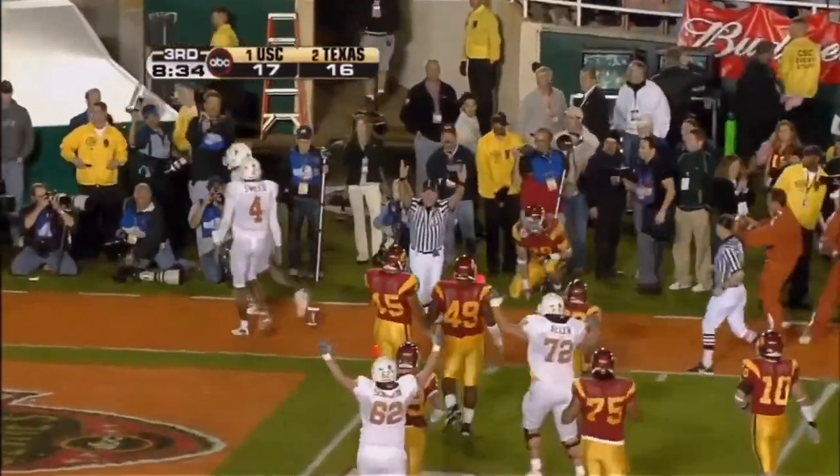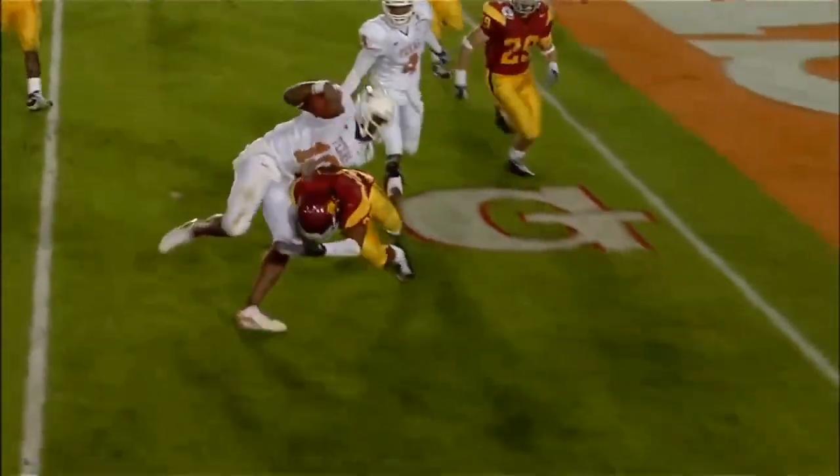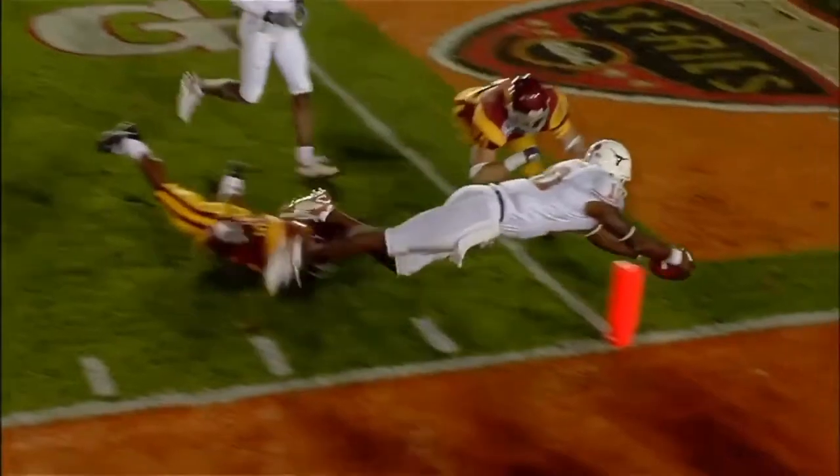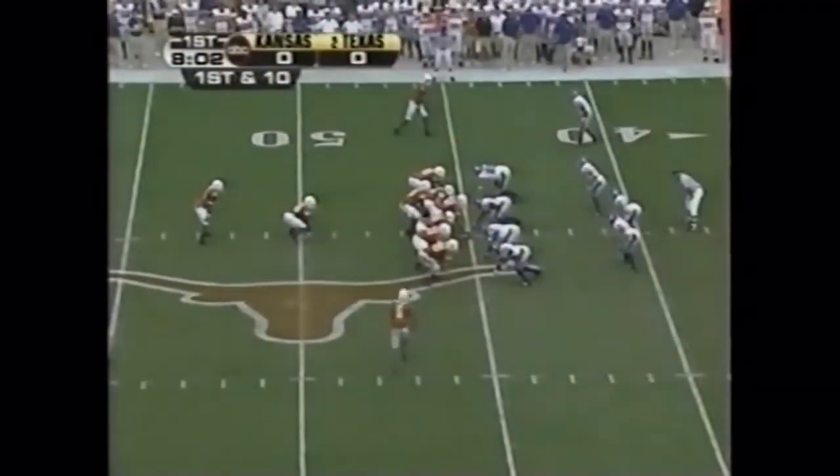Reaches for it. Touchdown — he comes right to this point here, just overpowers the tackler. Stretches out and scores. Into Kansas territory.